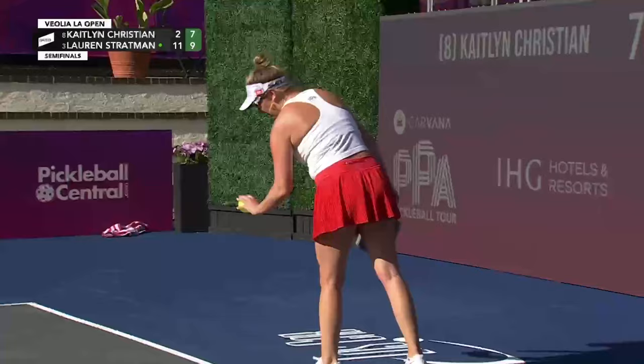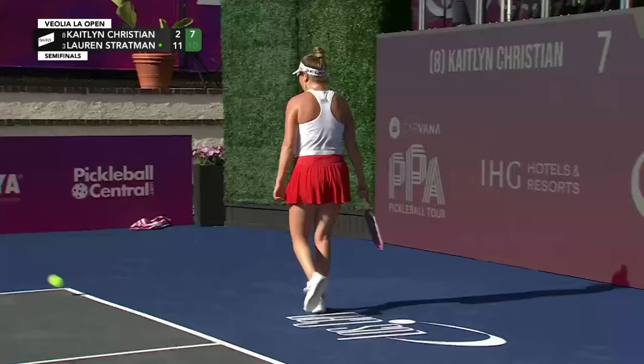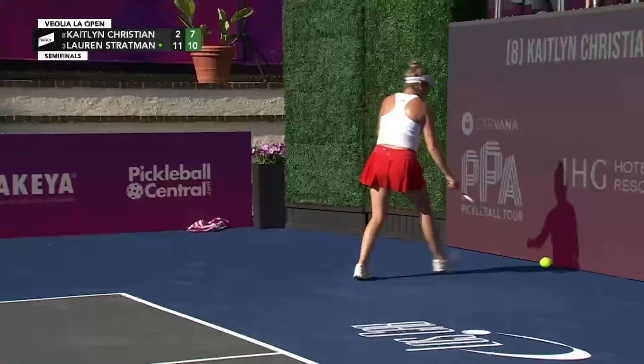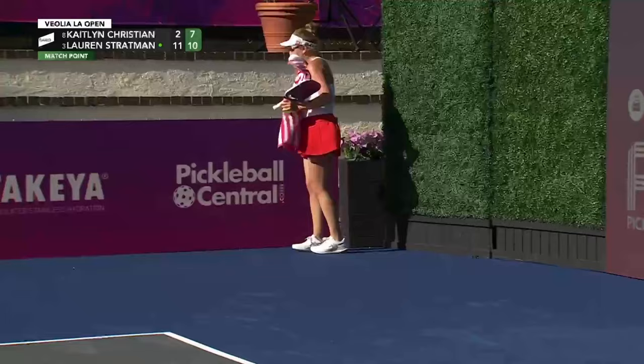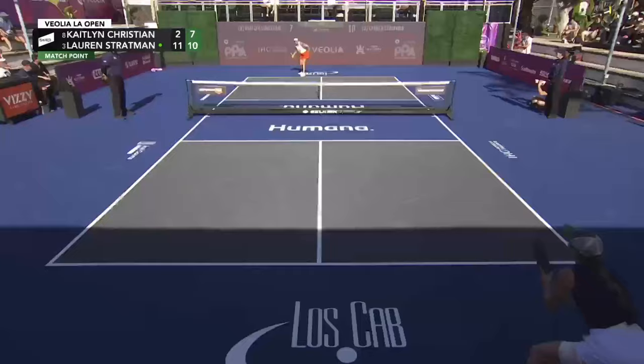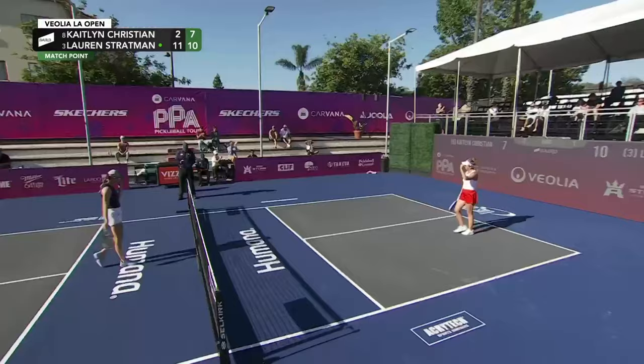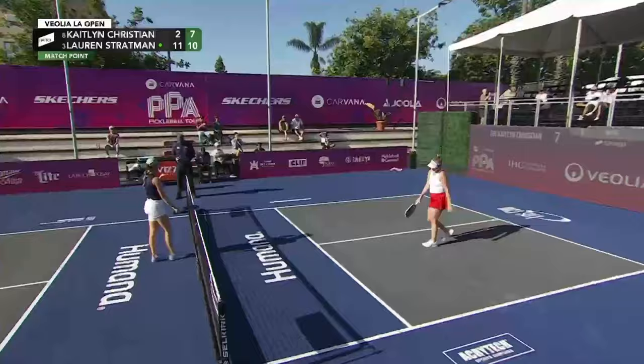In the OGs of the sport — match point. I thought 18 months, two years ago, that Lauren Stratman might go the route of a lot of players and just stick with doubles and not play singles anymore. She has proved me very wrong, stepping up her game. Lauren Stratman cleans up in two — she is through to her first championship Sunday of 2024. What a moment.